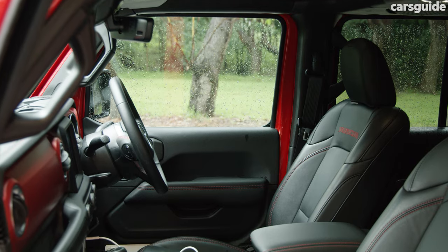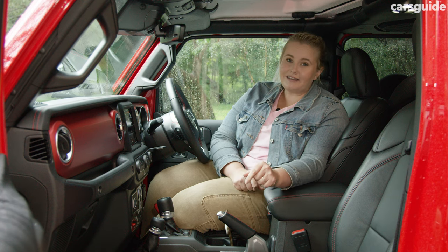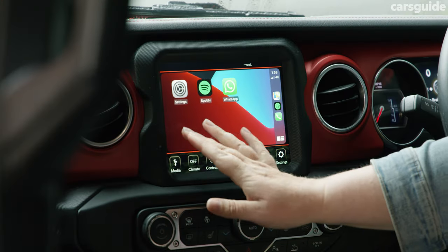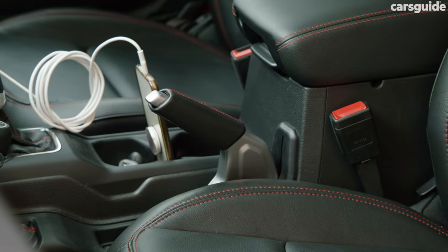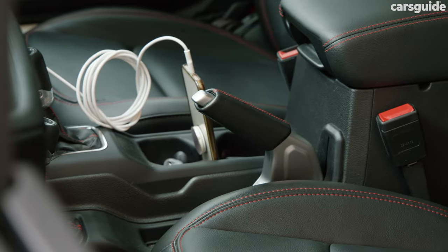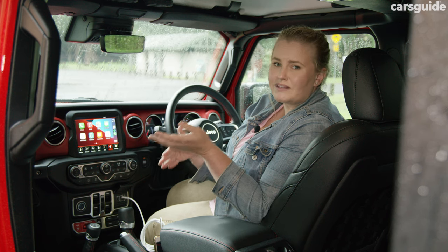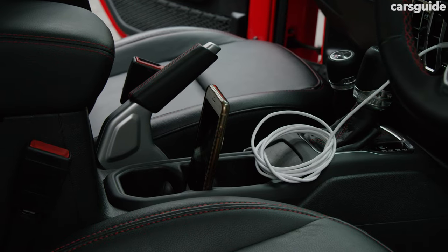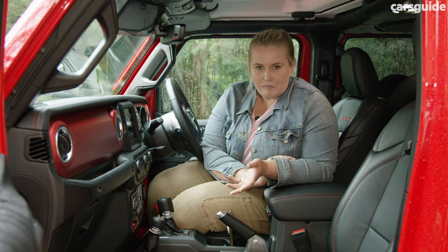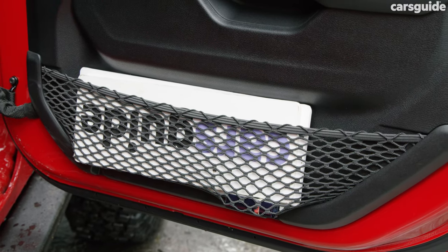It is a bit of a challenge to get inside — my dad was happy to sit in once and then leave it to the young ones. It has wired Apple CarPlay and Android Auto, but I would have preferred it to be wireless because I'm never a fan of a trailing cable in a cabin. Plus, there doesn't seem to be a dedicated spot for your phone other than between the cup holders — I reckon that could get messy. The storage throughout the car isn't the best. You do have some netting and webbing, which means you can tuck away gear, but it's just not going to be very neat.